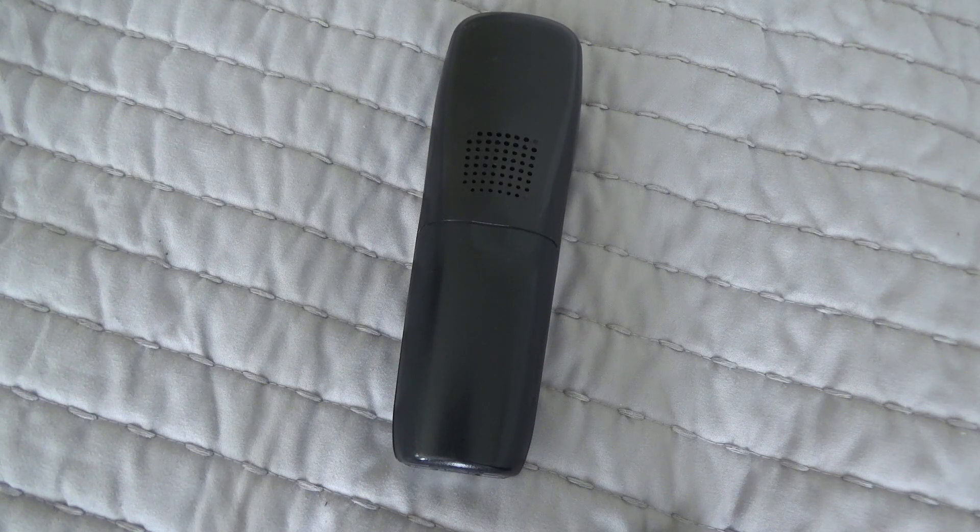This is testing call number one. This is from the landline phone to the other landline phone. What I want you to listen for during this call is the clarity and preservation of detail in the voice. You can clearly hear the beginning and end of every word.